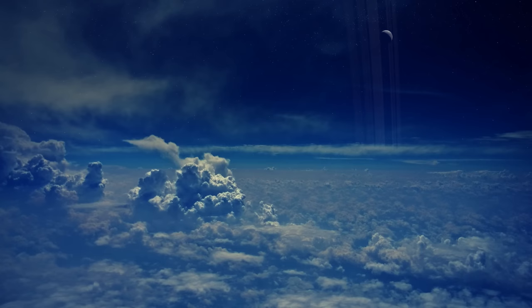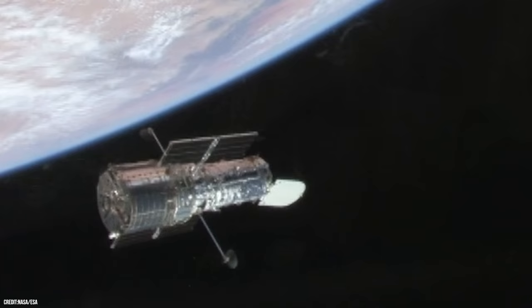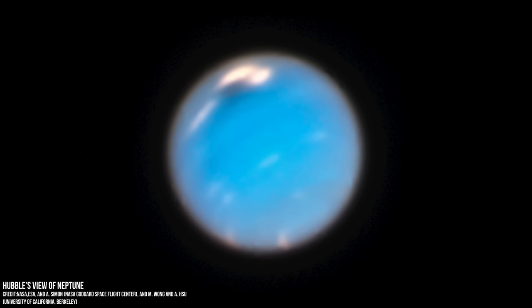At that extreme distance, the Sun is so small and faint that high noon on Neptune is similar to a dim twilight on Earth. In fact, it takes sunlight over four hours to reach Neptune, whereas it takes just over eight minutes to reach Earth.